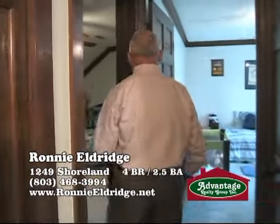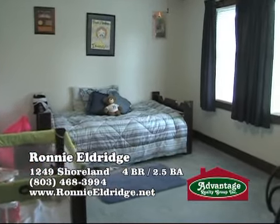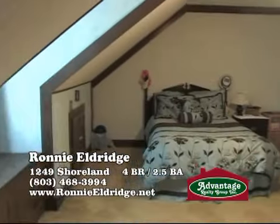Then we have bedrooms two and three, both of an ample size. This one is currently used as a nursery, and this one is used as a guest room.